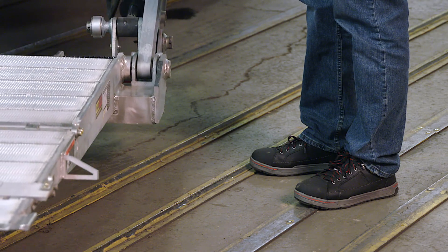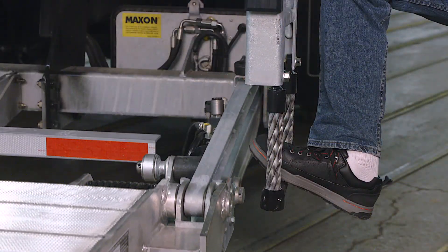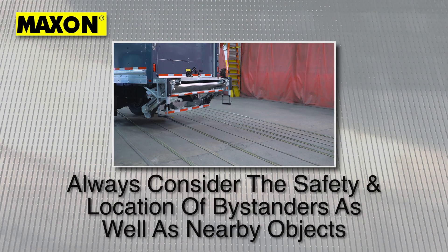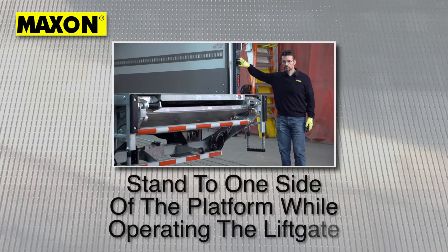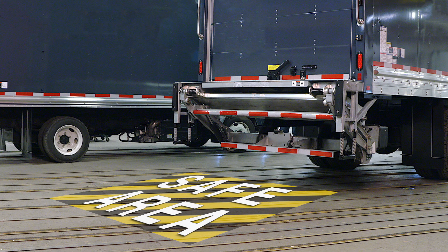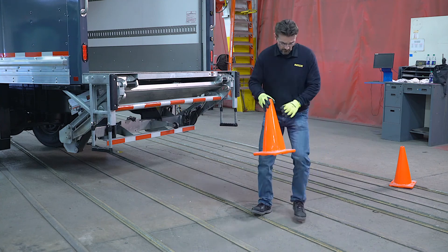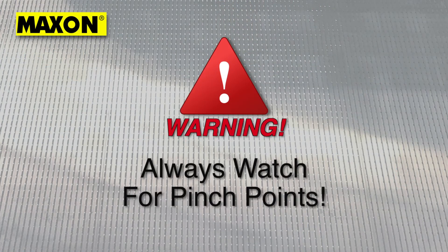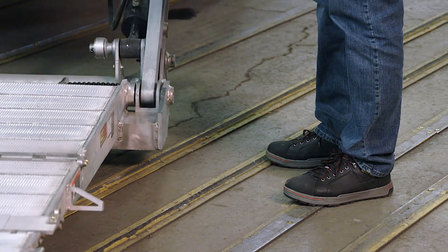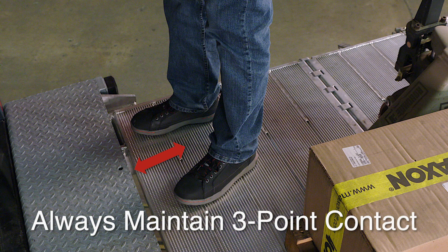Do not allow any part of your body to be placed under, within, or around any portion of the moving liftgate or its mechanisms. Always consider the safety and location of bystanders and the location of nearby objects when operating the liftgate. Stand to one side of the platform while operating the liftgate. Be certain that the area the liftgate will move through during operation is clear of all obstacles. Ideally, position safety cones on the outer edge of the loading area. Keep in mind that there are several pinch points. When operating from the ground, stand clear of the platform. If operating while on the liftgate, stand in a safe position away from the edge of the platform while always maintaining three-point contact.